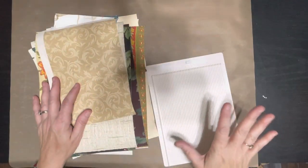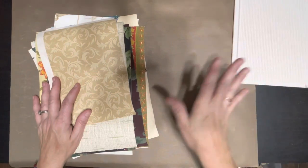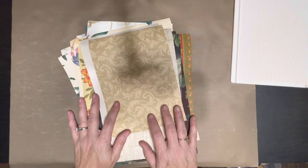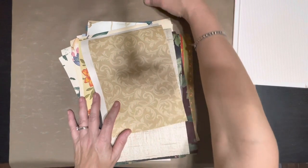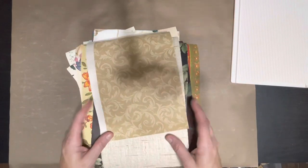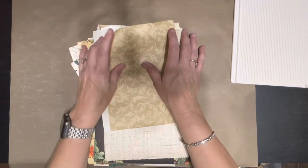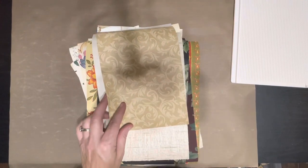Hi guys, welcome back to my channel. I'm trying a different position — obviously my camera is still shaking, so I do apologize, but at least I have white.